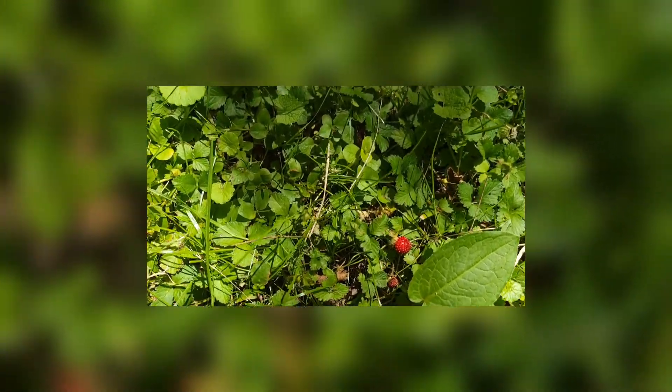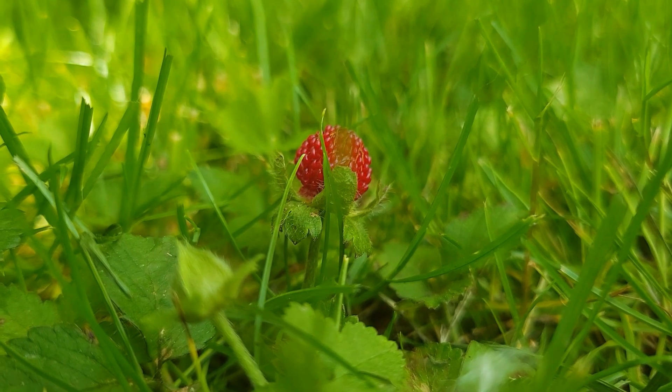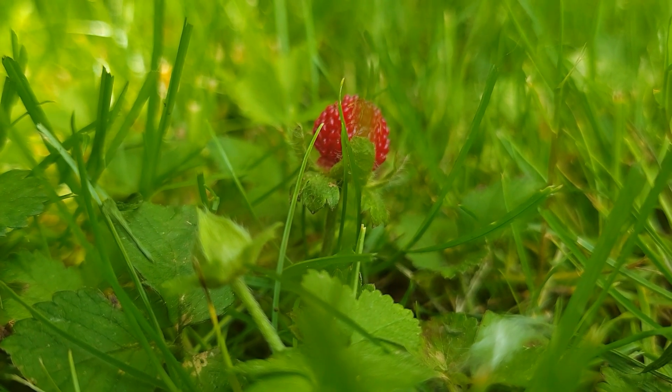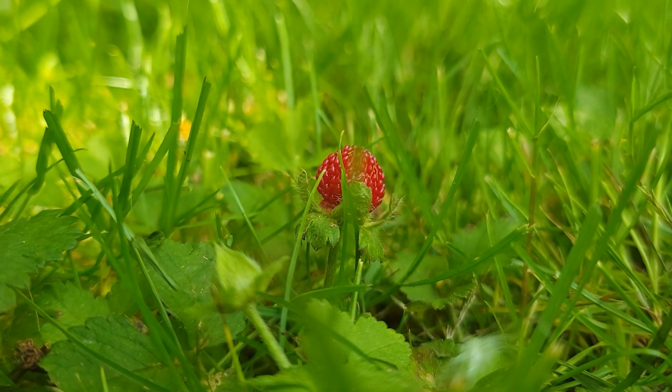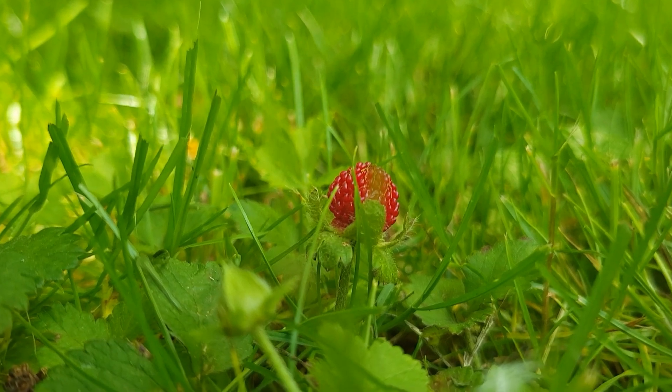The leaves of these mock strawberries look like real strawberry plant leaves. Their flowers have five petals and both the stems and the leaves look hairy. Some people say the fruit tastes like watermelon but most say that they're just kind of bland.